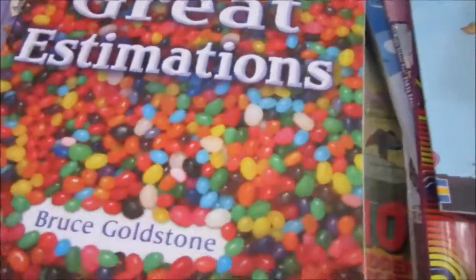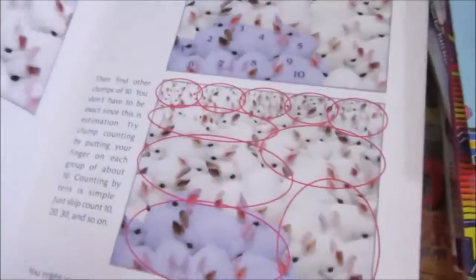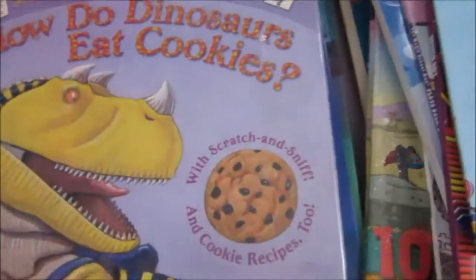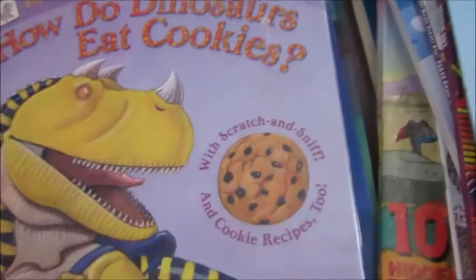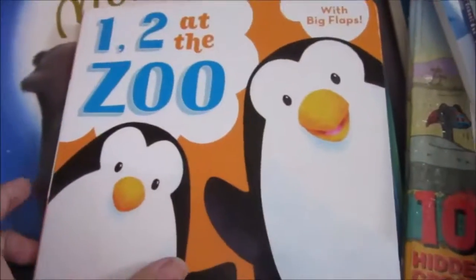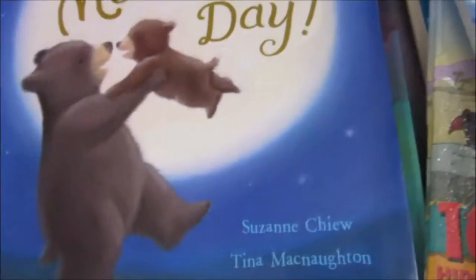First is this great estimations book — it's all about estimating. Then 'How Do Dinosaurs Eat Cookies?' We love the How Do Dinosaurs book series. And then 'One Two at the Zoo' — I will give this to my niece. It's a board book. And then 'I Love You More Each Day.'